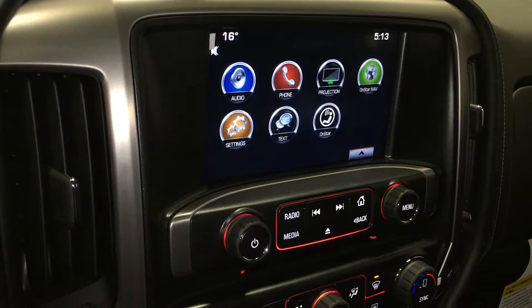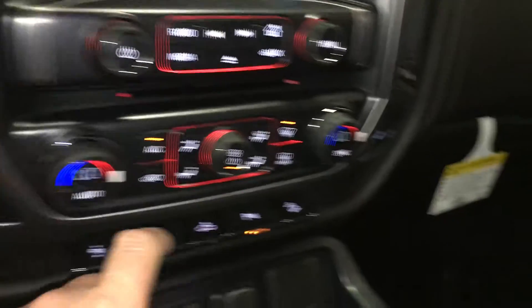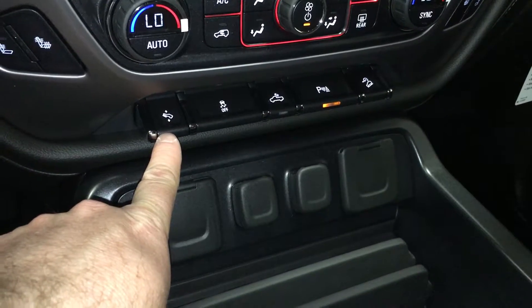OnStar navigation settings, texting and regular OnStar features. There's a slot here for CDs and dual climate zone. You have a heated driver seat as well as a heated passenger seat. These power pedals come back and forth, and that combined with the 10-way power adjustable driver seat makes it so that people of any height can drive this truck.